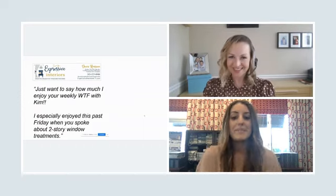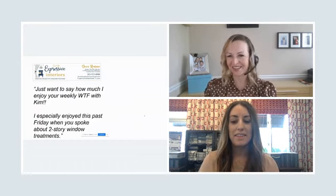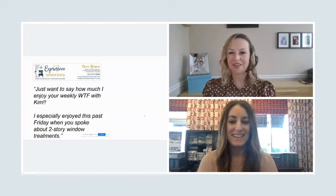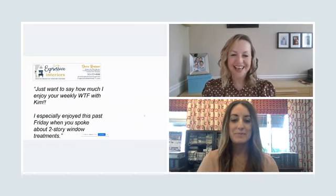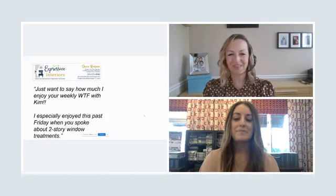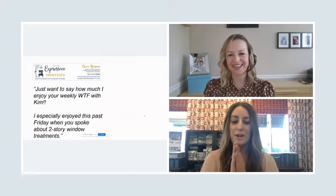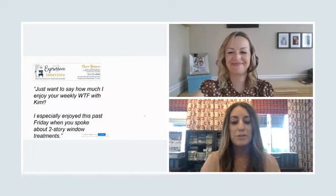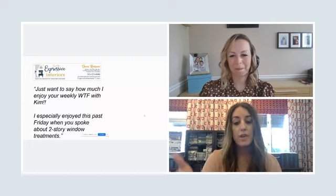This is actually our episode number eight, so this has been two months of WTF Lives here with Kim on Facebook and recently on Instagram as well. We received a great shout out from Dawn Russo of Expressive Interiors. She emailed me directly after last week's episode and said she really enjoys the weekly WTF with Kim, especially when we spoke about two-story window treatments. Thank you, Dawn — it was really exciting to see that you guys are enjoying these videos.